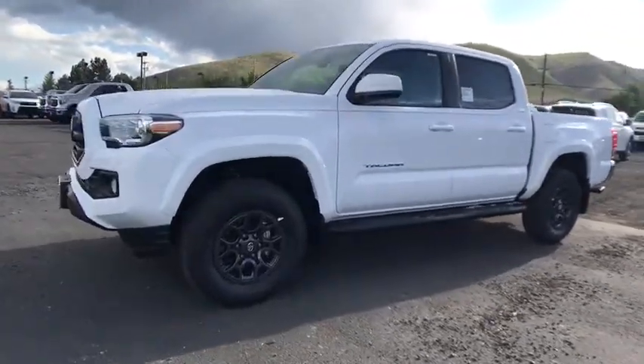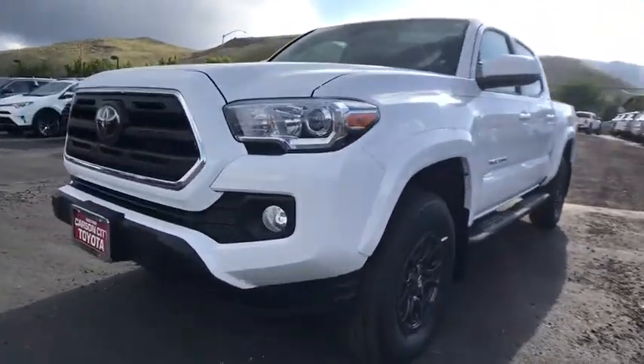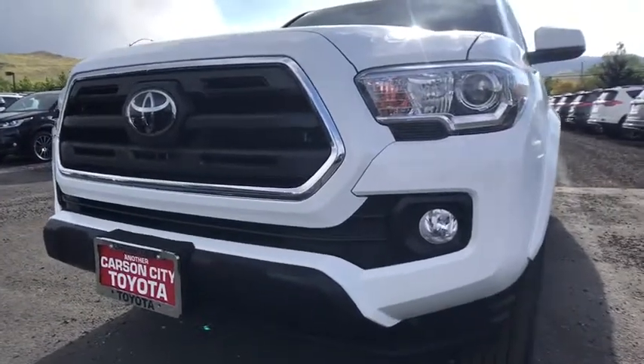AM-FM stereo radio, MP3 player, fog lamps. Searching for a dependable vehicle that looks great, too? You've found it, so stop in today.